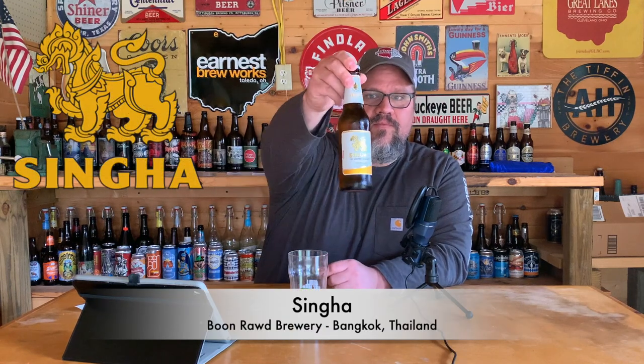This is from Thailand — says right here 'the original Thai beer.' For those who didn't watch the unboxing video, one of our viewers named Josh just moved to Thailand and got married to a woman named River. I wanted to say congratulations to you guys on the nuptials — wish you all the best over in Thailand. In honor of the wedding, we'll check out a Thai beer.